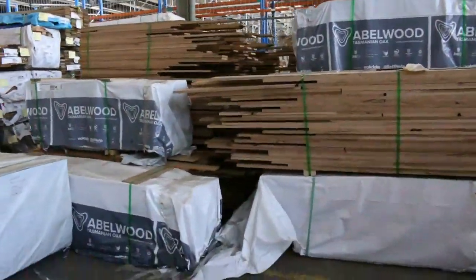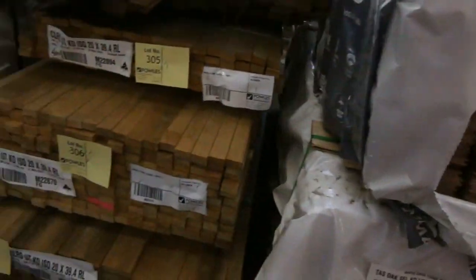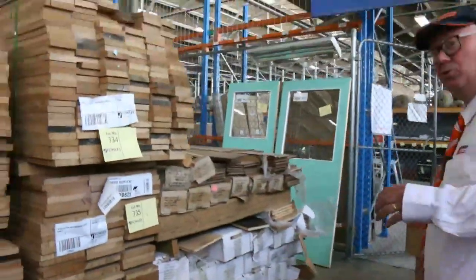There are heaps of Tassie oak and heaps of flooring — some Tassie oak lining boards, dressed pine, more Tassie oak lining, and some Tassie oak shorts as well. All in all, some fantastic stock for tomorrow's auction. Thanks for watching and we'll see you here at 10 a.m.